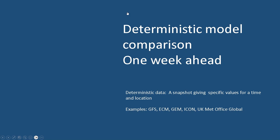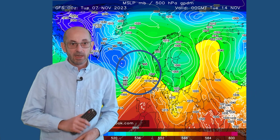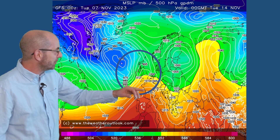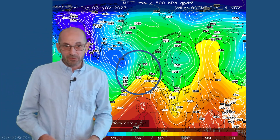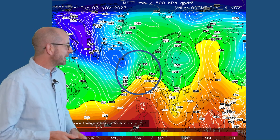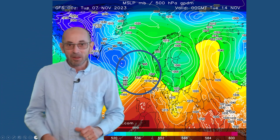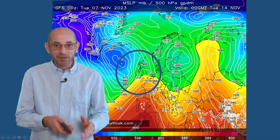In more general terms, do the deterministic models support that trend? Here is the GFS on Tuesday the 14th of November, and there are indications of high pressure beginning to build up from the south. More of a southwesterly flow starting to develop, and this is the sort of thing which I would be keeping an eye on as we head towards the winter, because the Azores high pressure does tend to like to migrate into continental Europe.